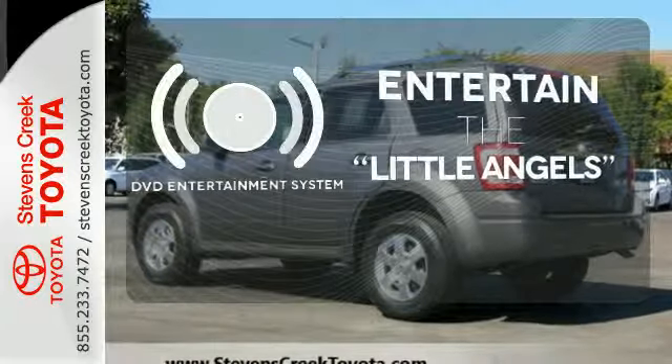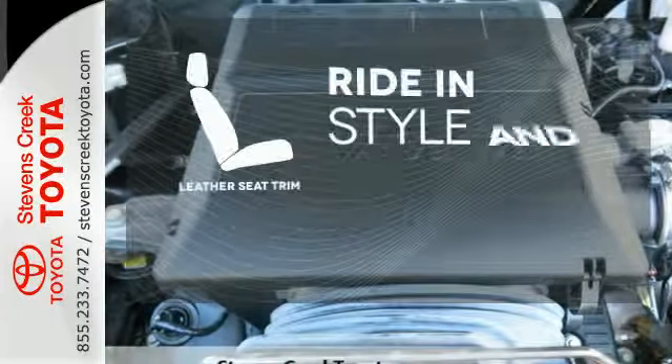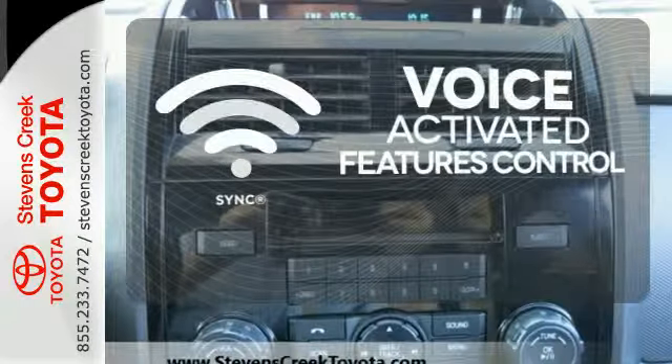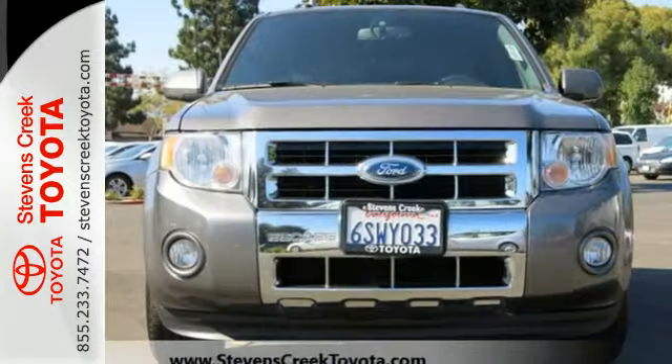The DVD entertainment system is perfect for your sweet little angels. Ride in style and comfort with leather seat trim. Great features are at your beck and call with SYNC technology. Driving with pride and peace of mind starts here in this SUV.